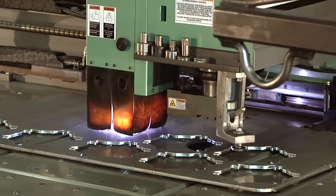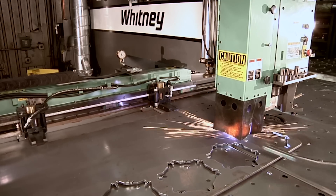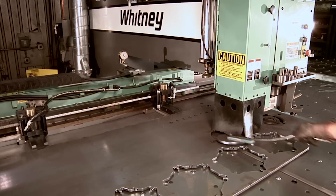We did look at cost per part versus even a laser. It's a lot less expensive to operate — we have less gas, all uptime, and hardly any maintenance during the year.